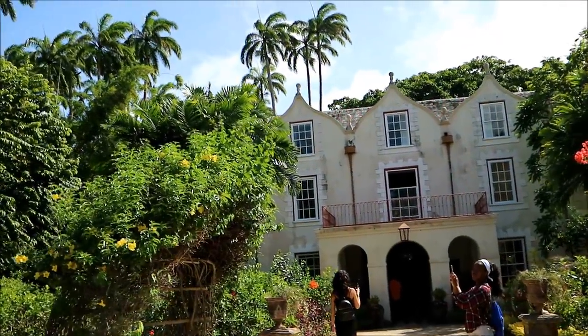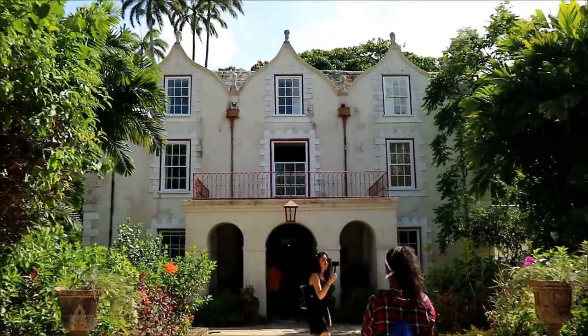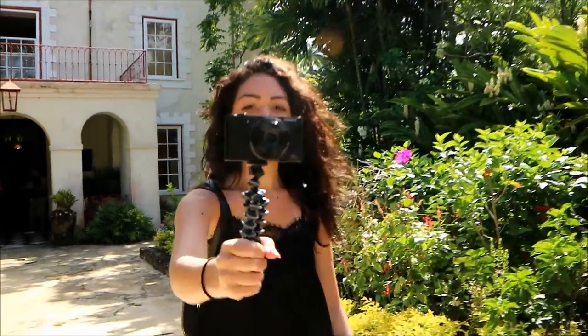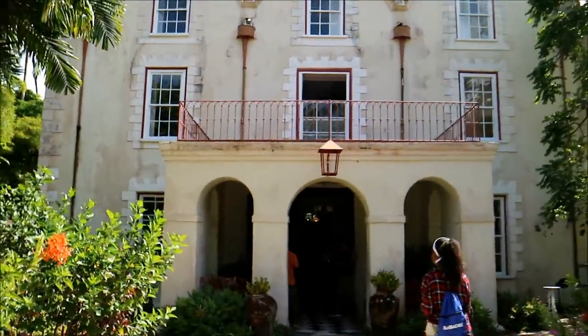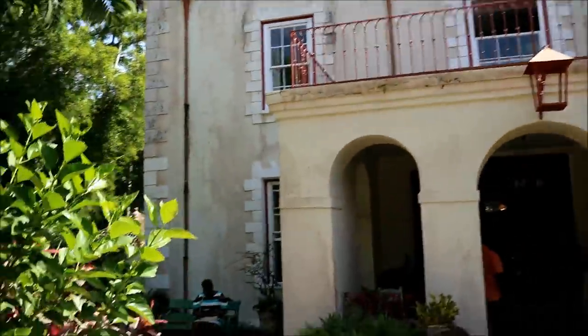We're at St. Nicholas Abbey on the east coast of Barbados. Oh look Taya, pull out your little vlogging thing. Don't be rude. Why are you trying to follow people? This is an old plantation house.